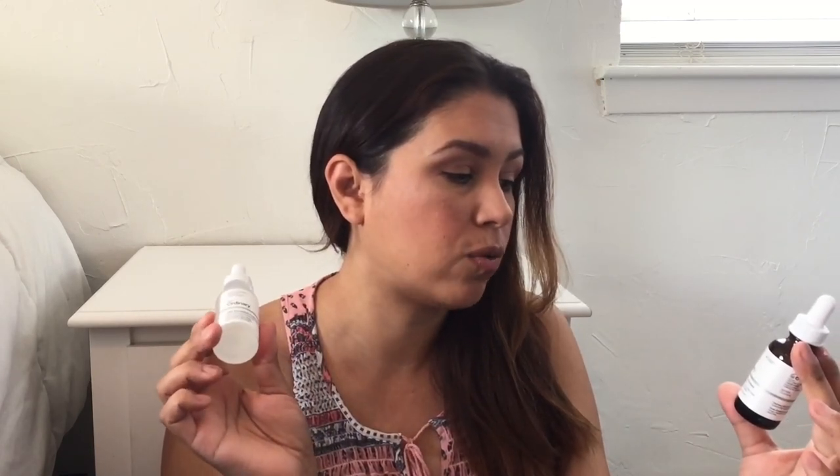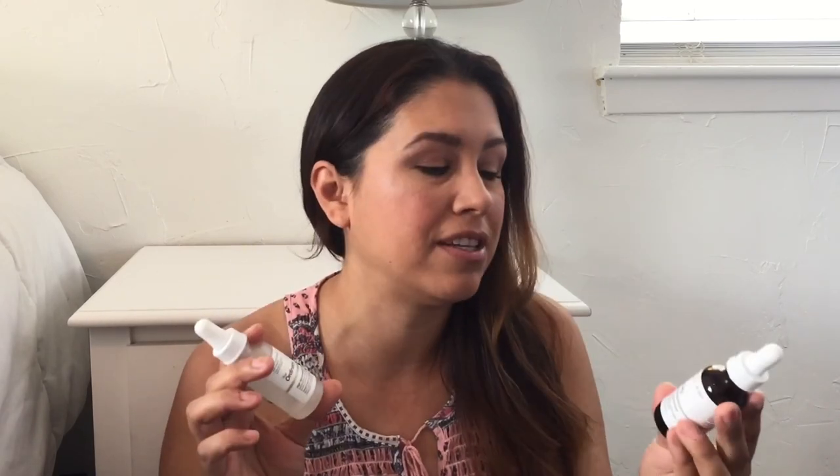Two more skin products I've really been liking are from The Ordinary — an organic cold-pressed rosehip seed oil and a high-spreadability fluid primer. I came across these through a YouTuber named Wayne Goss, who's a makeup guru. These are super inexpensive and very high quality. He recommended the primer especially, and I think I paid under six dollars for it. You can definitely see a difference wearing it under makeup — it looks softer and kind of fills in blemishes, little crevices, and wrinkles so the foundation looks more natural.